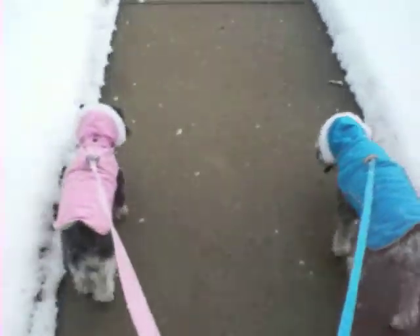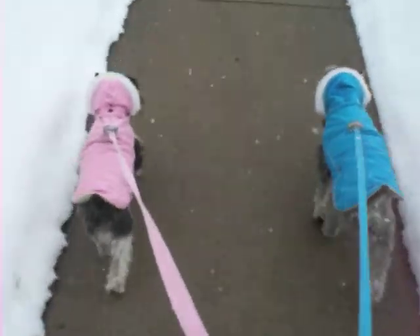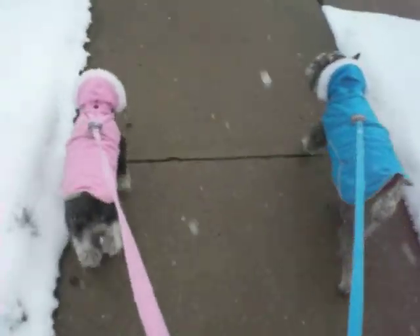It is March out here in Colorado. We just got a late snow. We'd almost put the girls' winter parkas away, but we got them back out for one more walk.